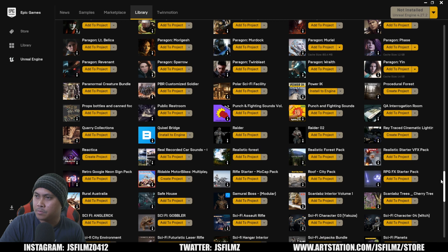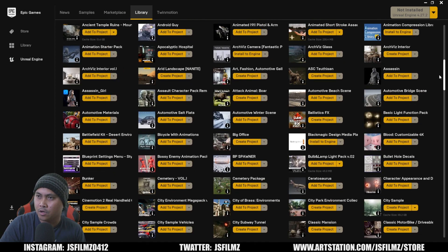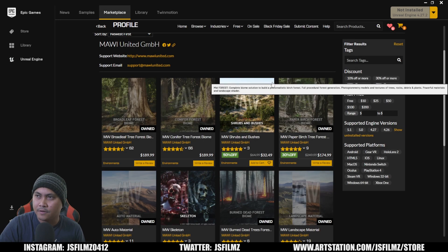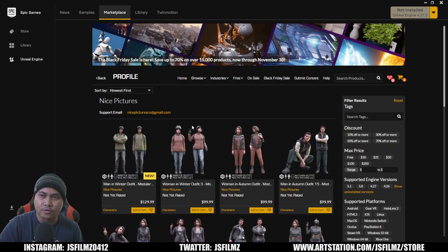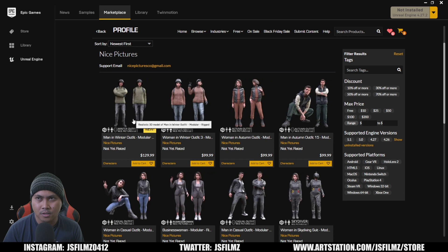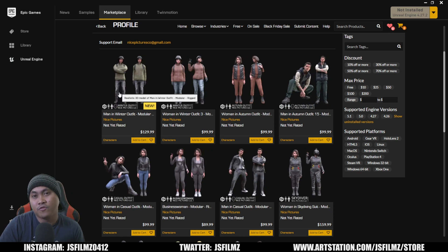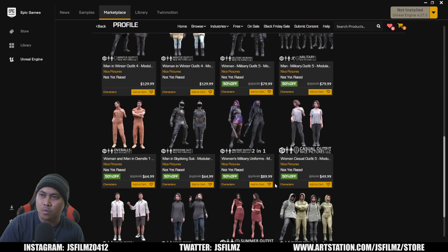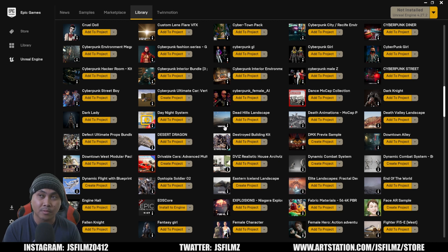Let me also quickly mention Nice Pictures. I do have their Android character — it's pretty cool. I don't have a lot of their stuff, maybe one or two assets, but I'm always watching their store. They have a lot of photorealistic characters, and I told them they should rig these to MetaHumans. That's the reason I haven't bought more yet — they're not rigged to MetaHumans, though you can remove the head and use the masking method. Some of these assets are really really photorealistic and I just wish they were skinned to a MetaHuman.